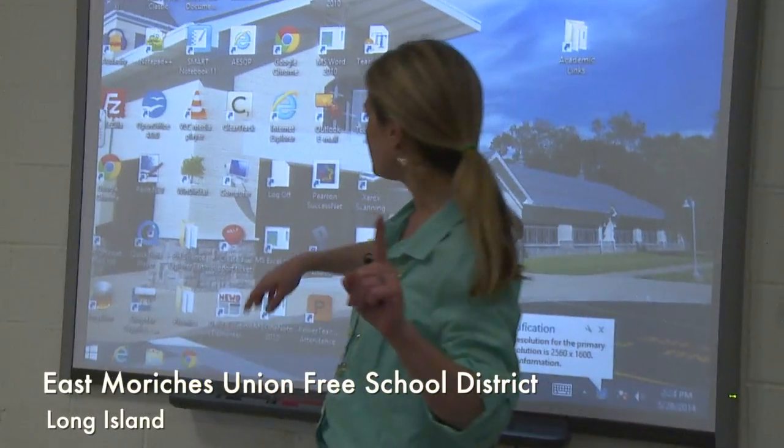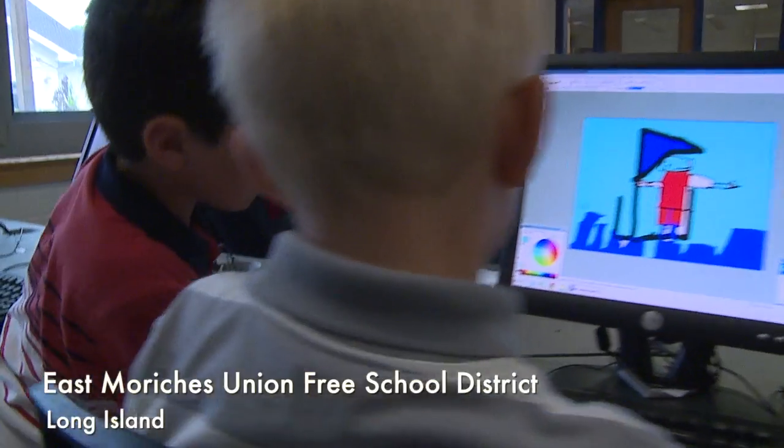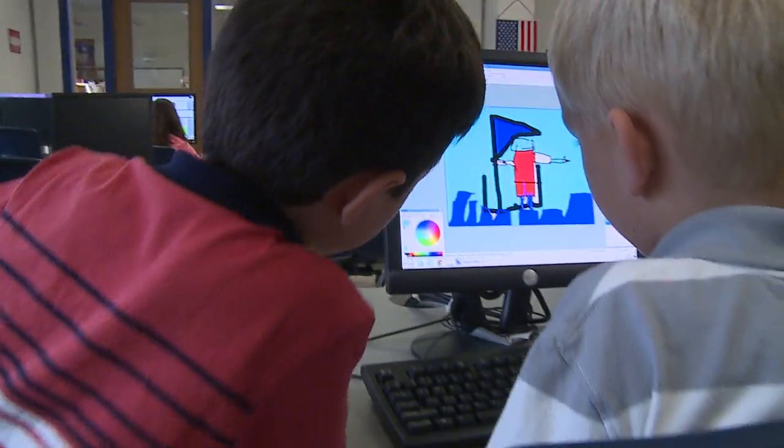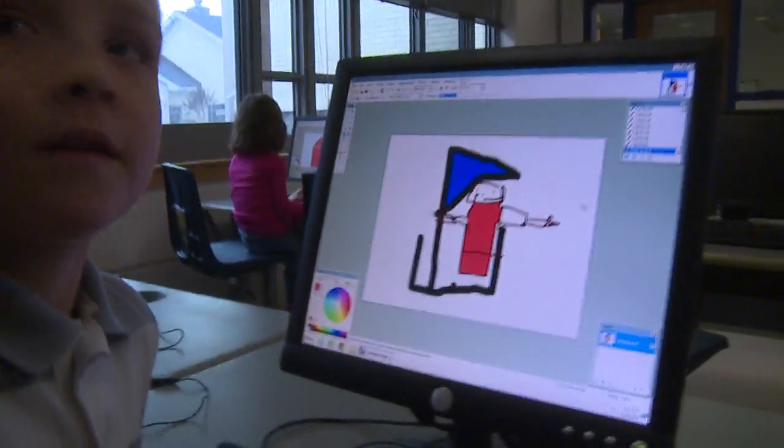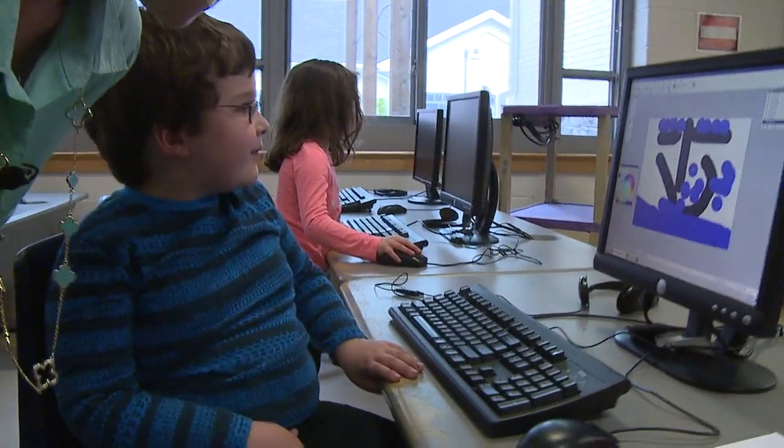Step number one, computer. It's a completely different looking kindergarten student than it was two years ago. The difference is they're able to do things that we didn't know they were able to do.